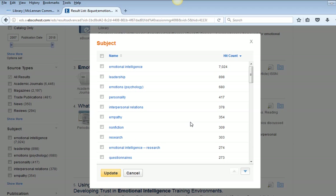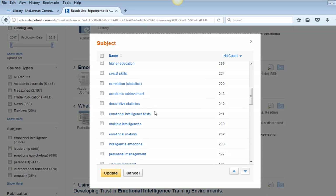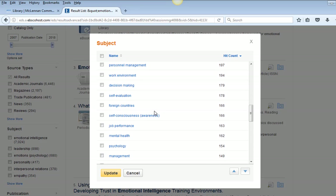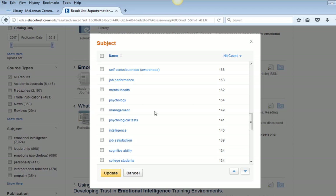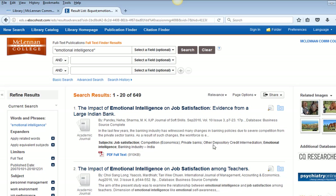This will help me find a subtopic that relates to my research interests or better words and phrases to communicate my research topic. I see 'personnel management,' 'work environment,' 'job performance,' and 'job satisfaction.' So I will select those four and then click 'Update.' This action reduced the number of articles to newer and more relevant articles and books.